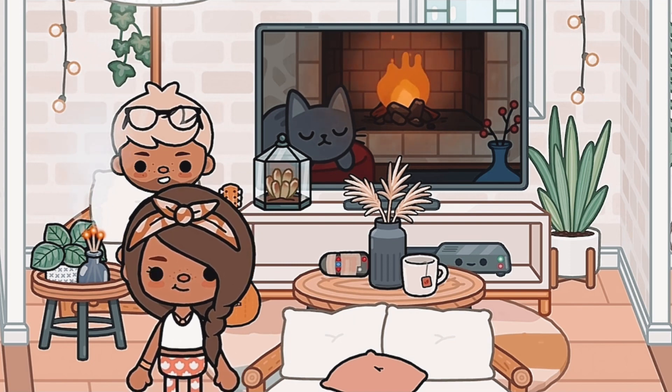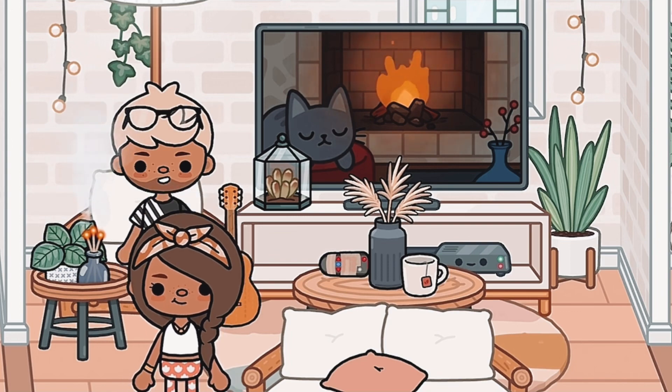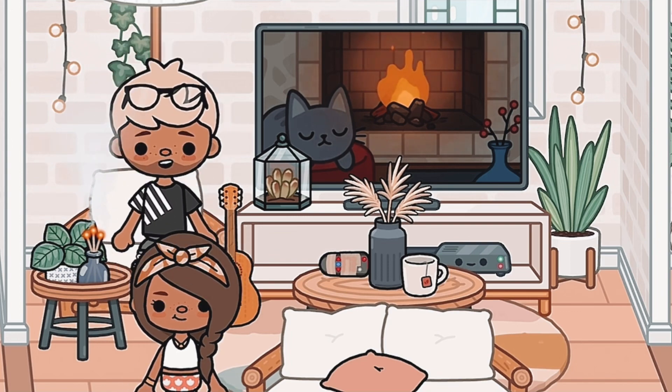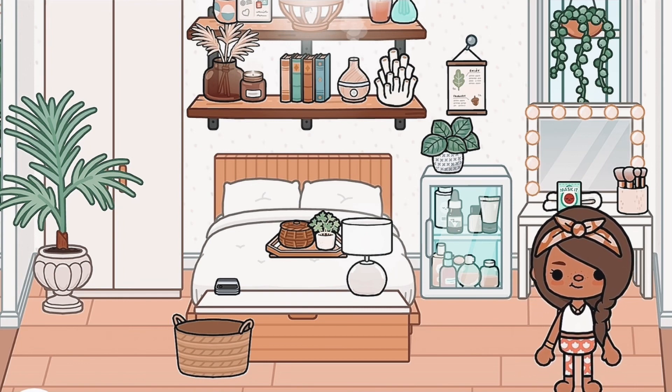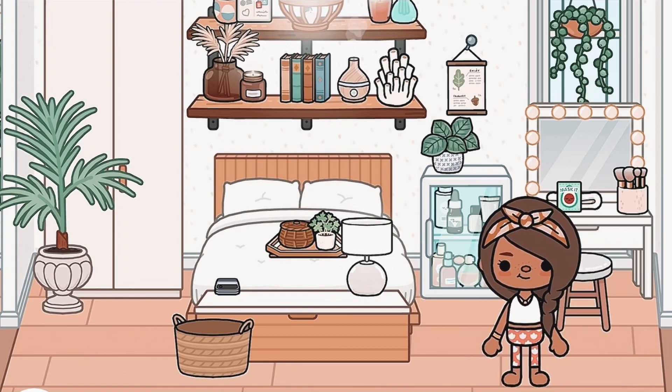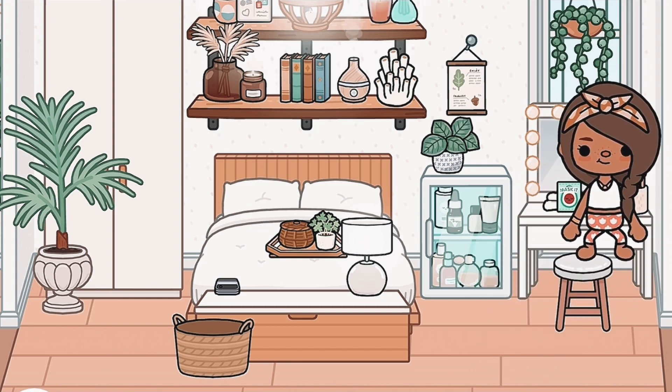Also, Alex is here — say hi, Alex! Hope you guys like the tour. So here is mine and Alex's bedroom. I think it's super aesthetic and cute.